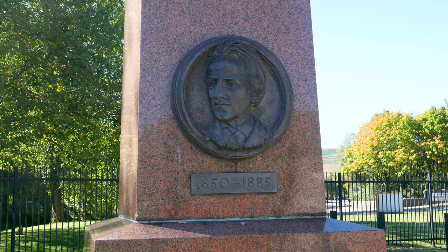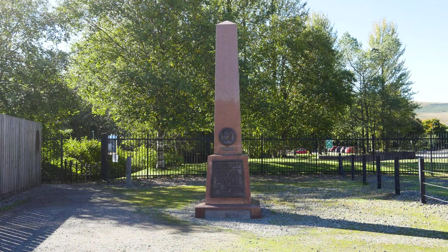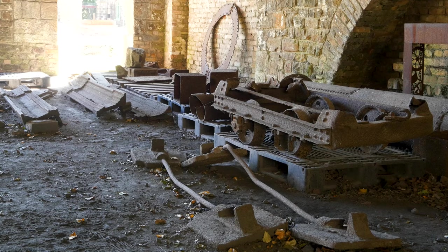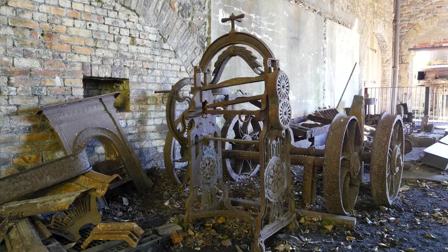It was at this ironworks that Sidney Gilchrist Thomas and his cousin Percy discovered that if you crushed limestone and mixed it with tar and made bricks from that, and you lined what was called the Bessemer converter, you could remove phosphorus from iron. That was incredibly important here because there came a point where they were struggling to make ends meet and they had all this iron they couldn't use because it was laden with impurities — specifically phosphorus — and this removed that, which meant they had more usable iron.